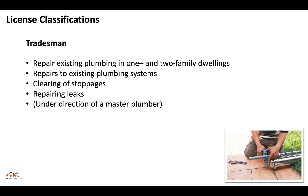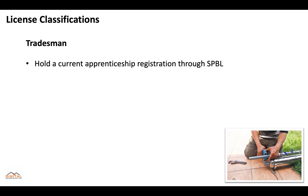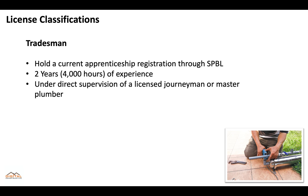A tradesman can repair existing plumbing in one and two family dwellings, make repairs to existing plumbing systems, clear stoppages, and repair leaks, but it must be under the direction of a master plumber. They'll need to hold a current apprenticeship registration through the SPBL, have at least two years totaling 4,000 hours of experience, and work under the direction of a licensed journeyman or master plumber.